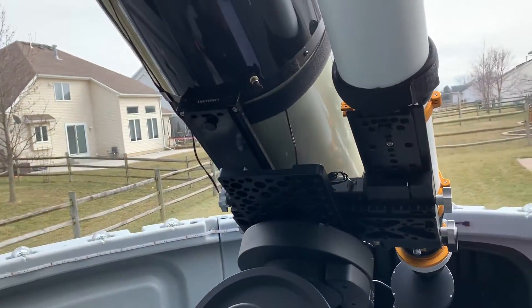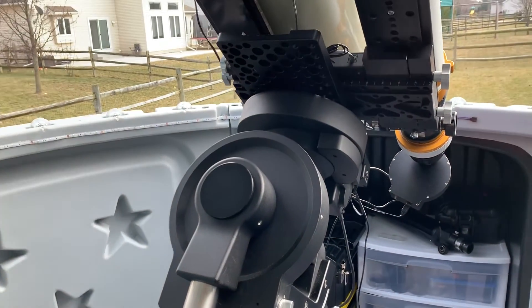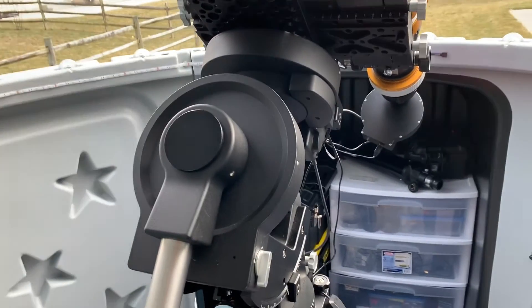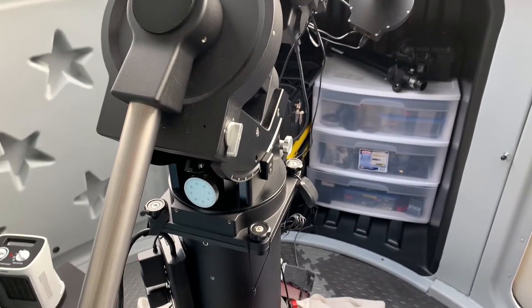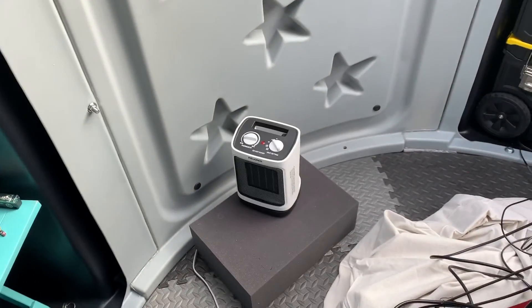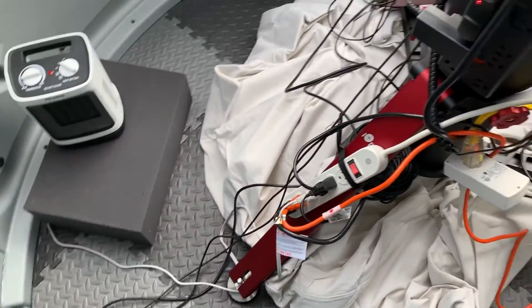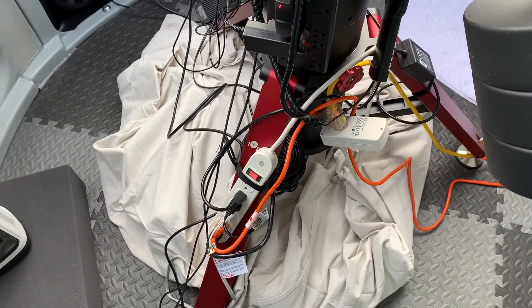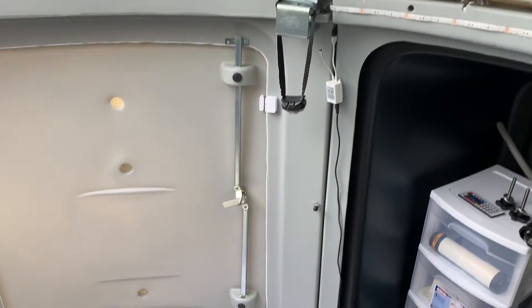Here's my hand controller — I don't really use it much. I plate solve, but I do point through the hand controller commands to the general area where I'm going to be shooting, then let the plate solve take over. That makes sure everything is pointing where it needs to go, since occasionally I'll get a communication error. Here's my ceramic heater — when it's been zero degrees outside, I've had the dome up to almost 70 degrees with the sun out and the dome shut.